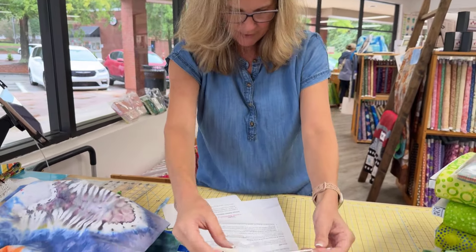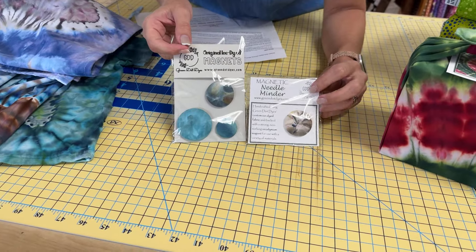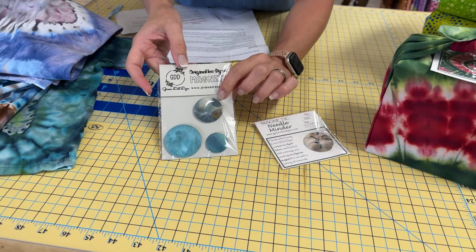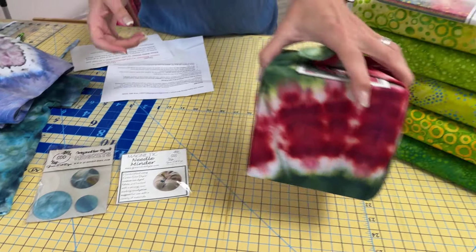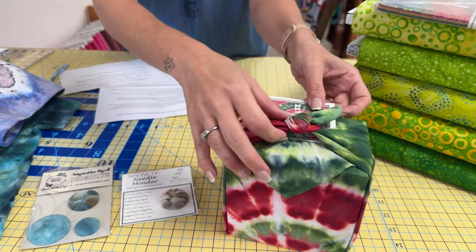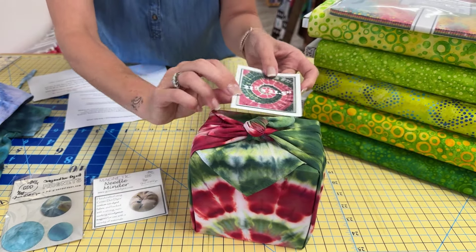Here are a couple other things — this is a magnet set and a needle minder. You can clip the needle minder on your shirt and tuck all your needles and pins right there. And then these are magnets for the fridge or wherever else you have places for magnets. And then this is her gift wrap — it's a big piece, you can see it right there, and you can tie it to wrap things.